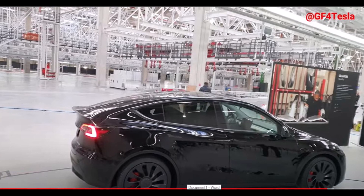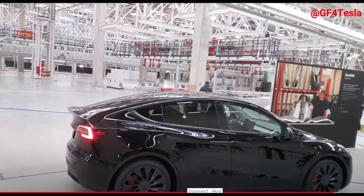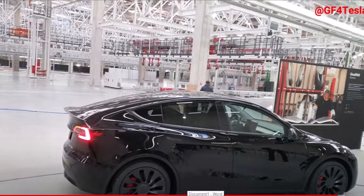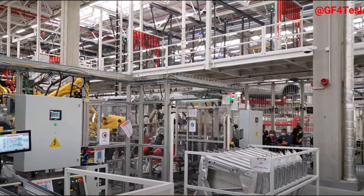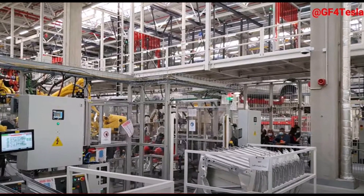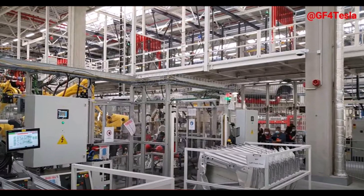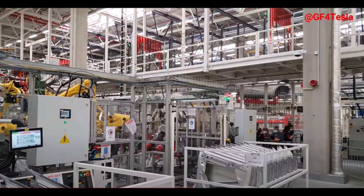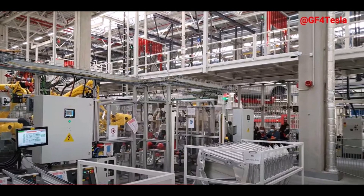Several investment firm analysts visited Tesla Giga Berlin last week, where they met with the head of Tesla's investor relations, Martin Vieja. New Street Research analyst Pierre Ferrago also had the opportunity to get an exclusive tour of Tesla's European factory and had a test drive of the Model Y on the German Autobahn, produced at Giga Berlin. Ferrago shared the findings in a note to clients.